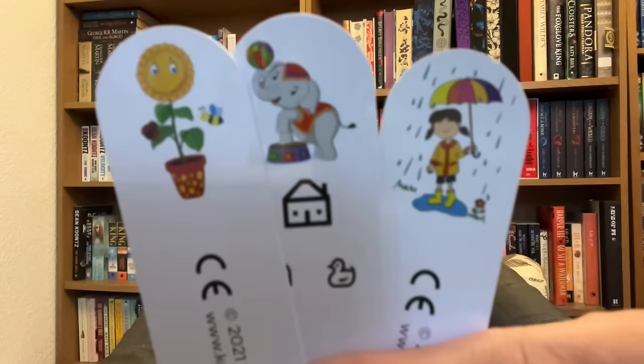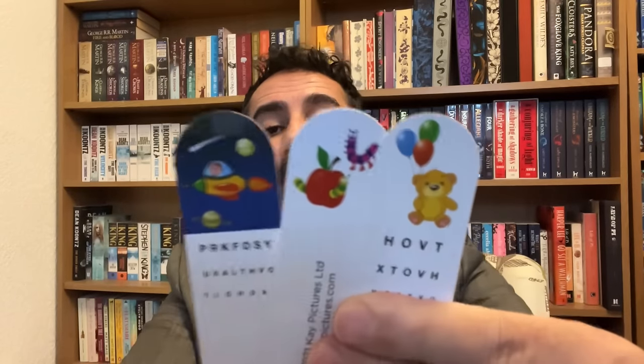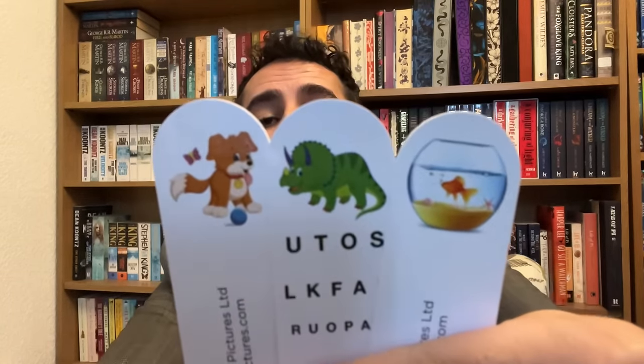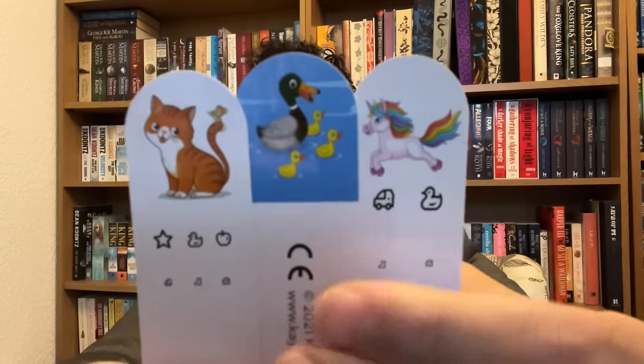I'm going to show you some fixation sticks from the clinic. I'm going to ask you to select your favourite of three choices. First up we have a sunflower, elephant, and a child in the rain — have a good look and tell me which is your favourite. Next three images — please select your favourite. And your favourite from the next set. And the final set: cat, family of quack quacks, or the unicorn. You're going to select the quack quacks — excellent choice, that would be mine as well. Thank you.